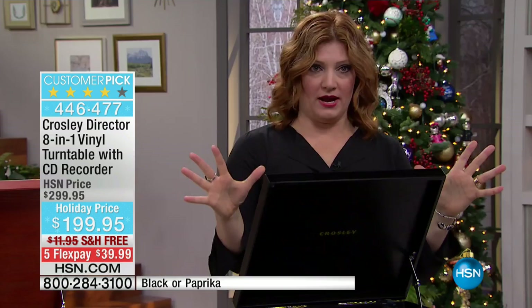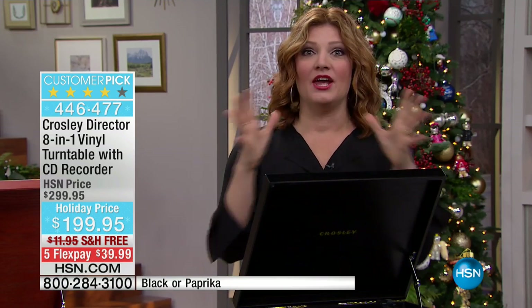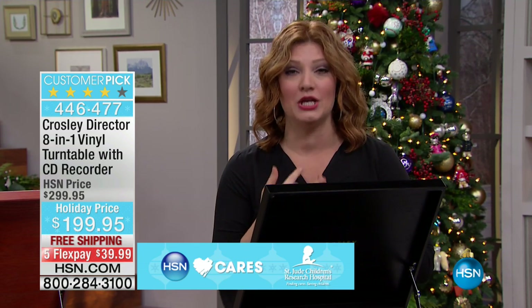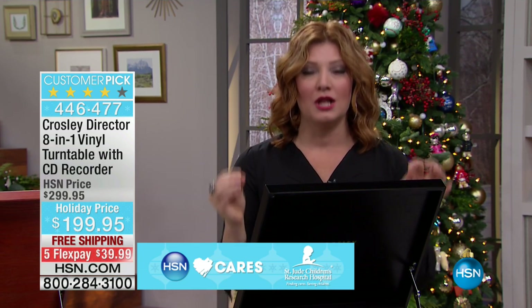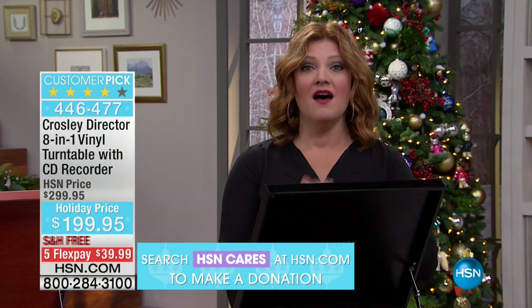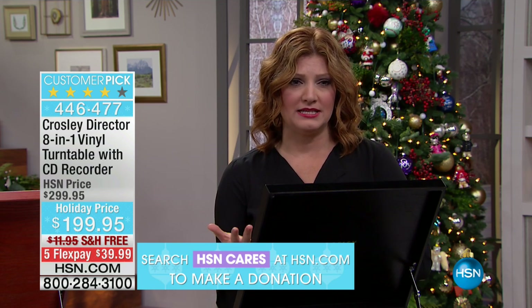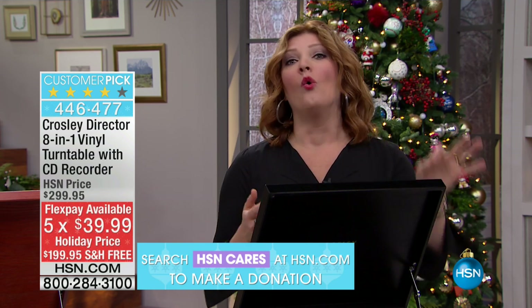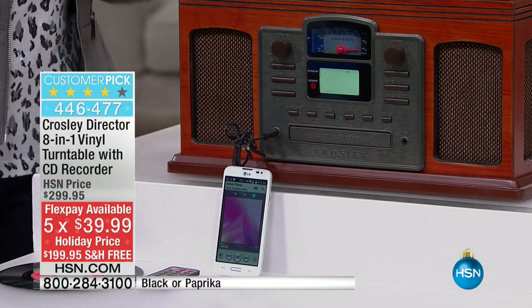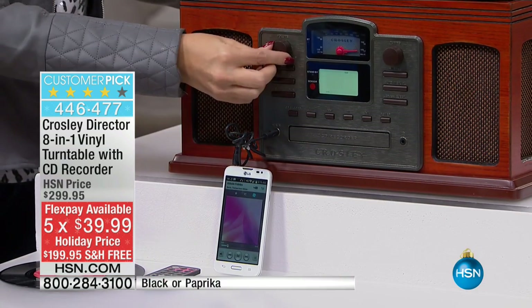So get the one that's upgraded, fully loaded — you are getting the latest technology from Crosley at the best and lowest price at $100 off. Plus we are doing five flexible payments, which breaks it down to $39.99 with free shipping and handling as well.